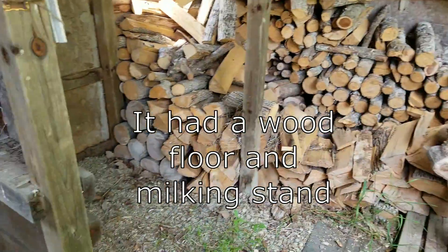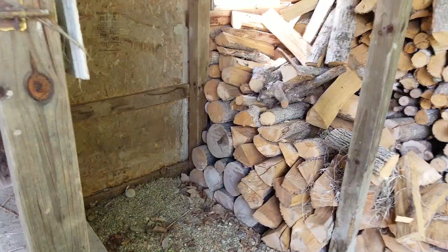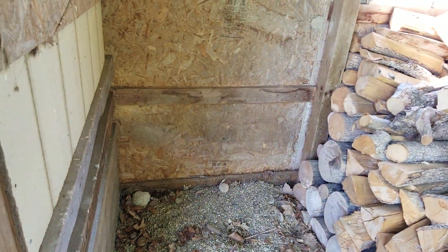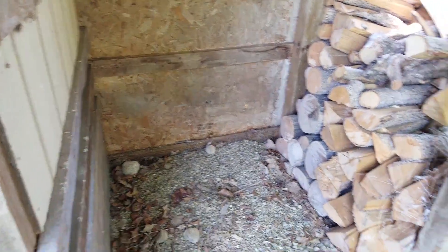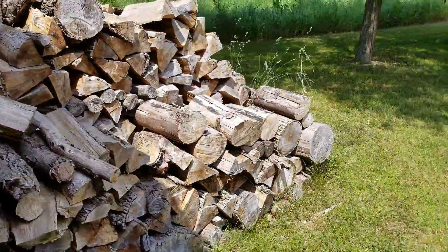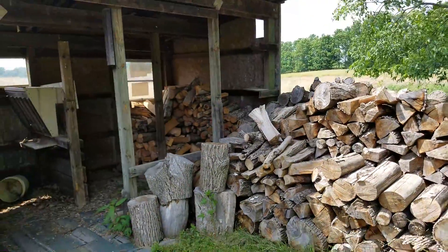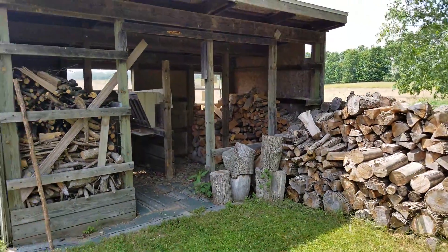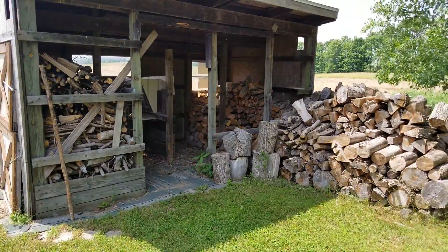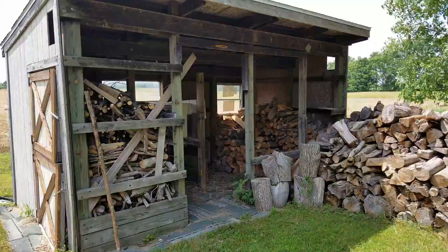It's an 8 by 16. This was room for hay bales. My parents took the front off it because raccoons and stuff kept housing in it after I had left. So it's now a really nice woodshed.